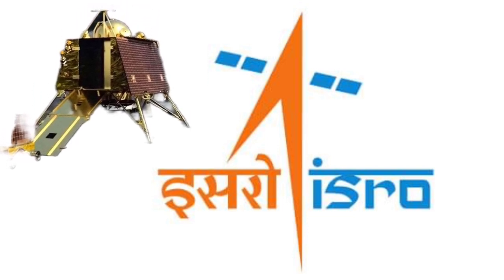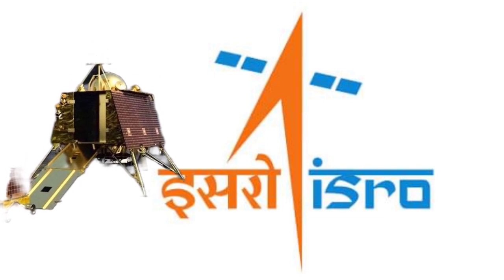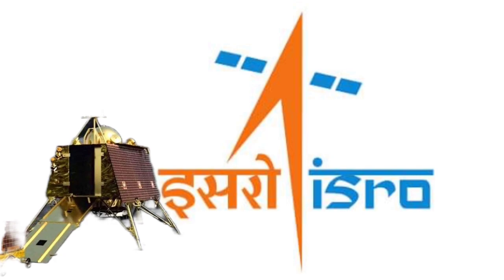The Indian Space Agency reported that the performance of the systems was satisfactory. This test marks a significant milestone in the realization of the Chandrayaan-3 mission.